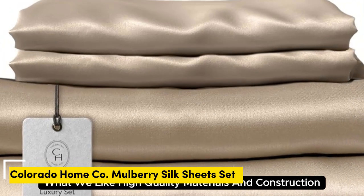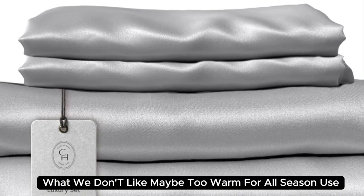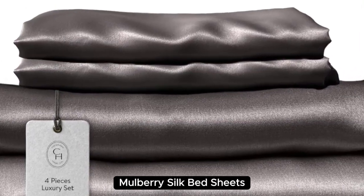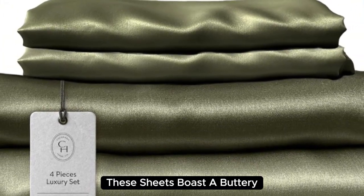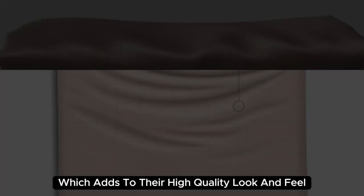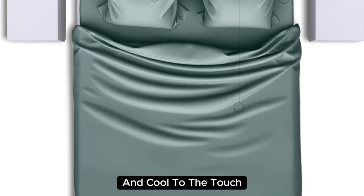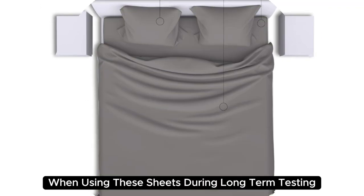Number four. What we like: high-quality materials and construction, smooth and soft texture, medium weight. What we don't like: may be too warm for all-season use. Beautifully designed and aesthetically pleasing, Colorado Home's 22 Momme Mulberry Silk Bed Sheets are a splurge-worthy addition to your home. Made with 100% mulberry silk, these sheets boast a buttery soft texture and lustrous finish. They also have a sturdy construction with a medium weight, which adds to their high-quality look and feel. When lying underneath these sheets, we noticed they felt denser than other options we've tested and cool to the touch. Extremely comfortable with a smooth finish, you'll definitely feel the quality of the mulberry silk.